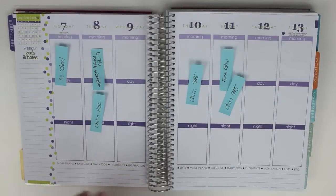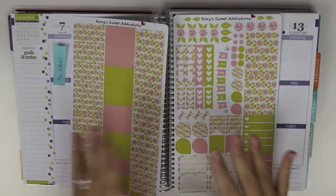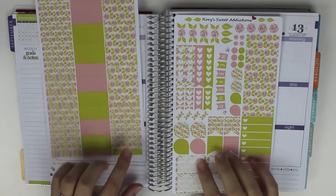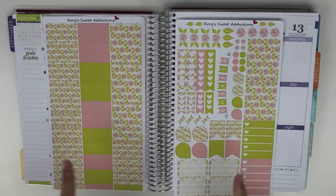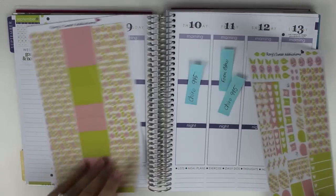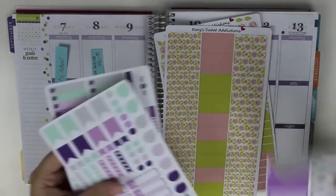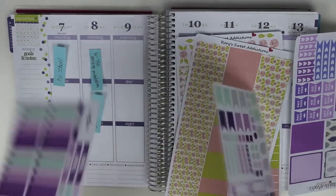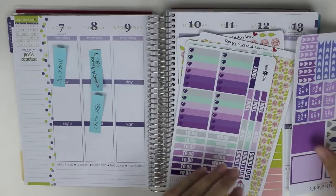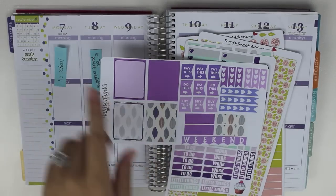Let's go ahead and get into the week. This week I want to do a floral theme using this sticker set from Rory's Sweet Addiction. You guys will see this in an upcoming Etsy sticker haul as well. This is like completely floral roses, but it is with pink and green. And this green matches the September colors really nicely. I don't want to completely shy away from the purple, so I am also going to incorporate some purple from these two kits. This is Paws Paper — I think this is her September kit.